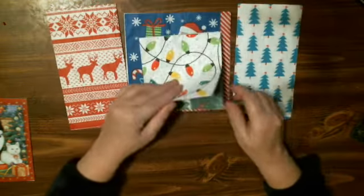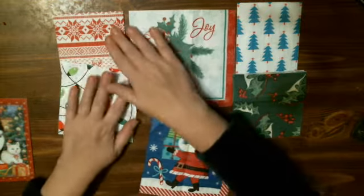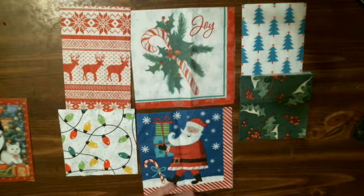So Barb, thank you for swapping with me. I love the napkins. That's the one thing I don't have a lot of is Christmas napkins. A little bag full! So I will have Barb's Craft Studio link in the description box below, so please go over and check her out.